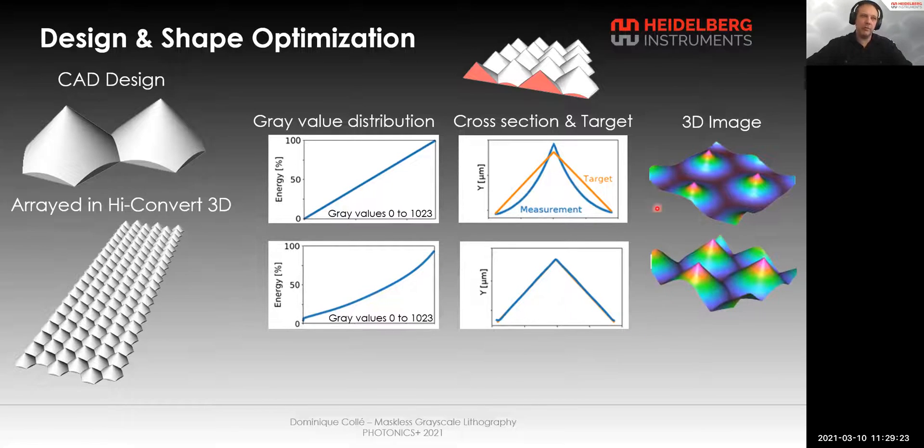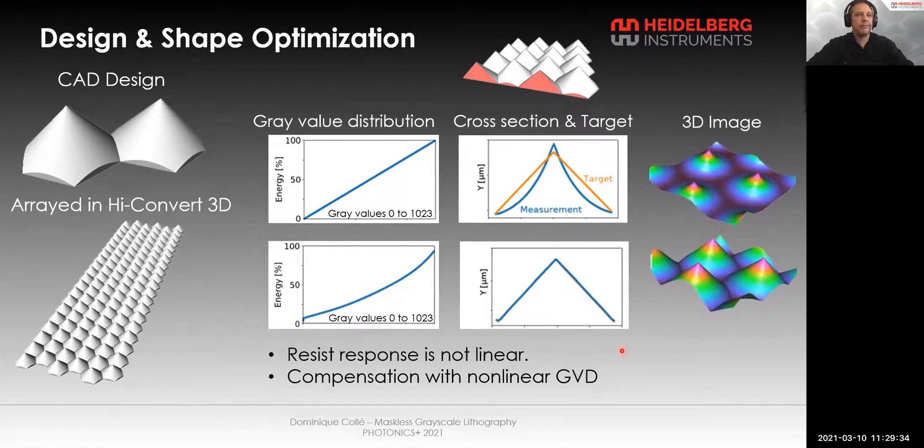Once we have those parameters, we can convert a large array of cones and expose it on a large substrate. The key point is that the resist response is not linear, but we can compensate that with a non-linear gray value distribution.